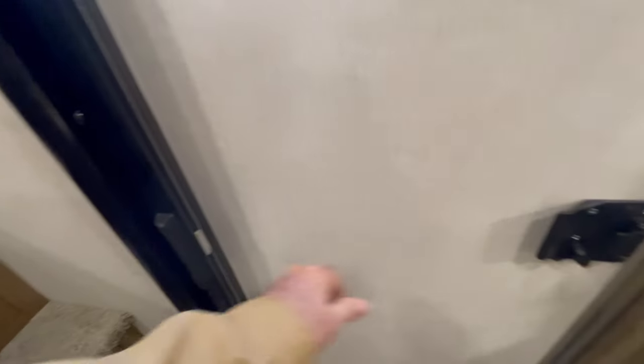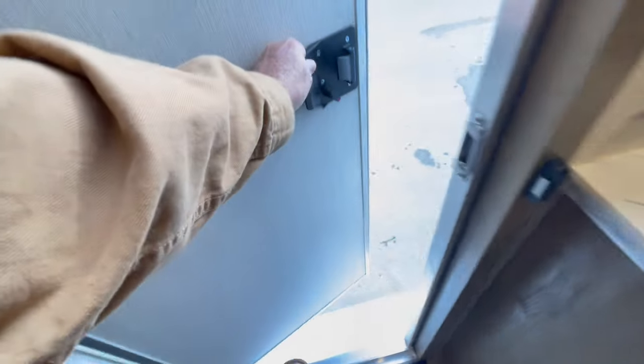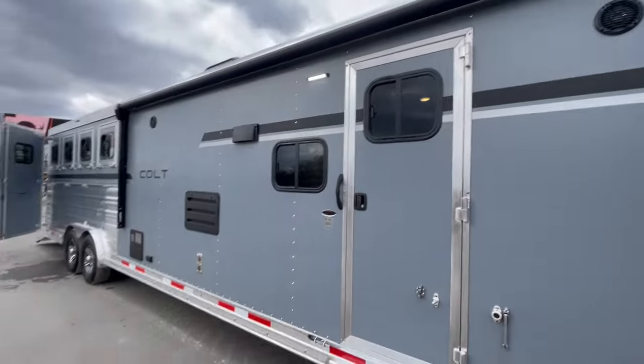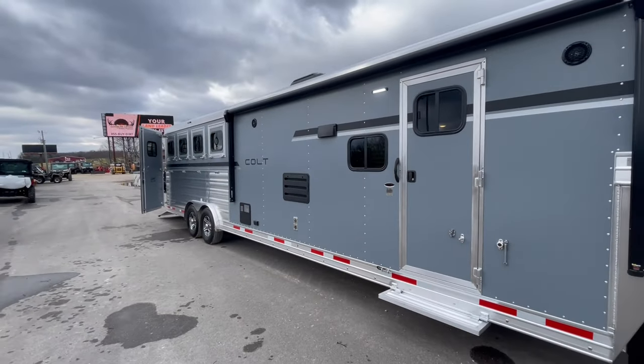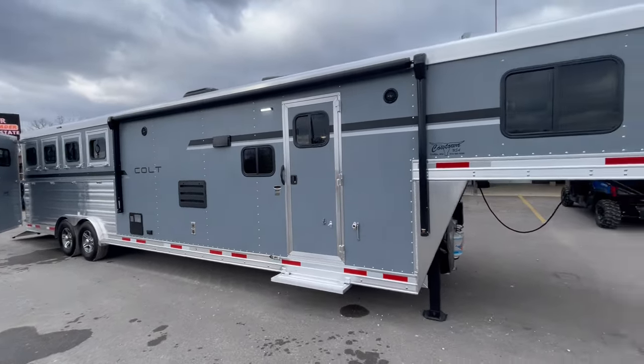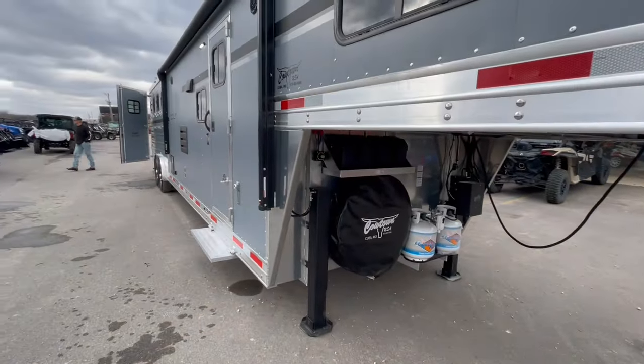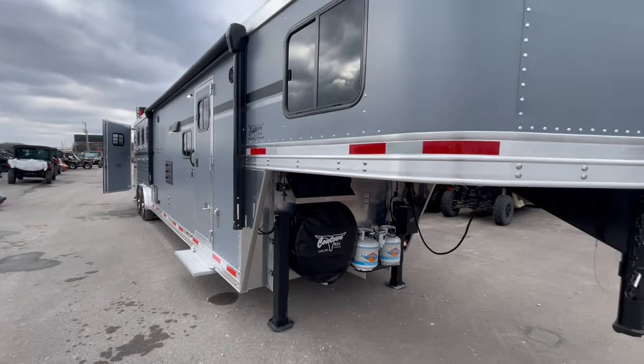Oh, also got a pocket screen door — I about missed that. Load light on this side too. Give us a call: 573-885-6300. Lundin frame, Lundin floor. Think you'll be pleased. Bye guys.